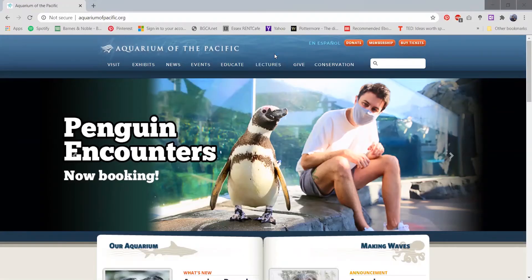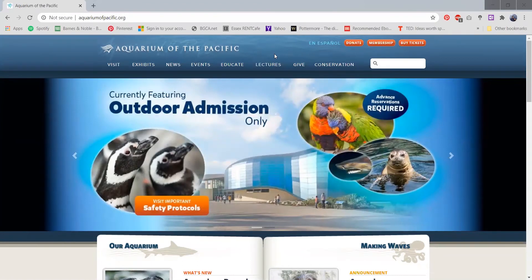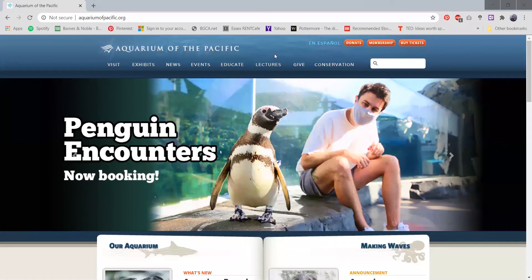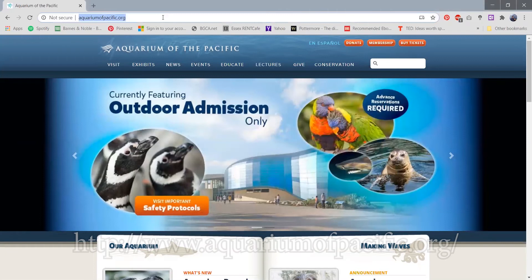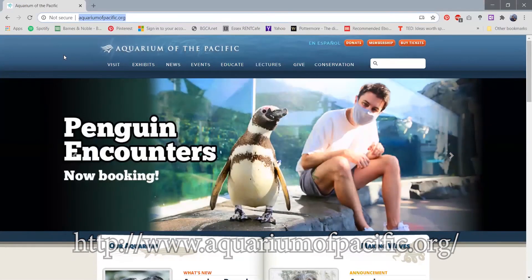I want to take you guys on a virtual tour of the Aquarium of the Pacific website. So the thing that you guys will need is just an electronic device that has internet access, and you guys will just type aquariumofpacific.org and it should take you to the Aquarium of the Pacific website.